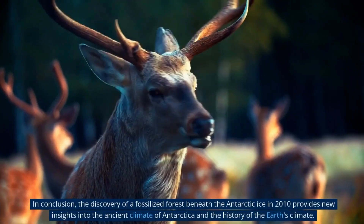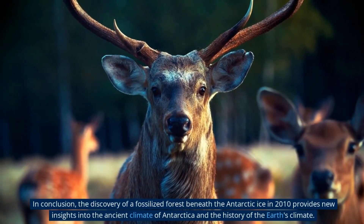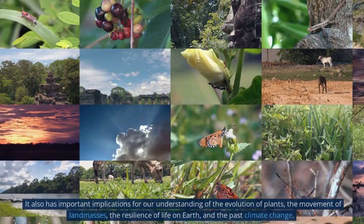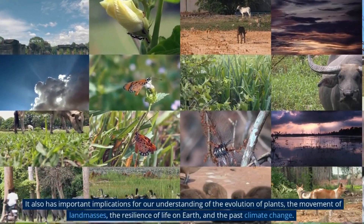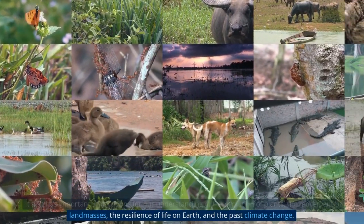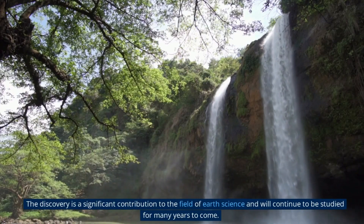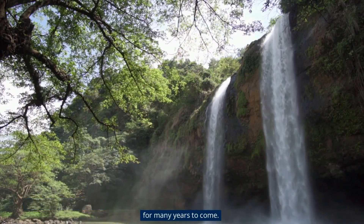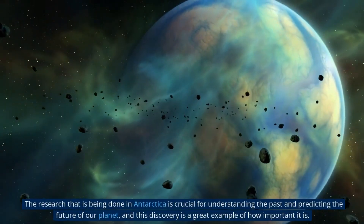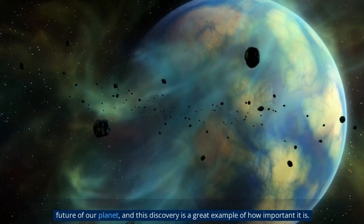In conclusion, the discovery of a fossilized forest beneath the Antarctic ice in 2010 provides new insights into the ancient climate of Antarctica and the history of the Earth's climate. It also has important implications for our understanding of the evolution of plants, the movement of landmasses, the resilience of life on Earth, and past climate change. The discovery is a significant contribution to the field of Earth science and will continue to be studied for many years to come. The research being done in Antarctica is crucial for understanding the past and predicting the future of our planet.